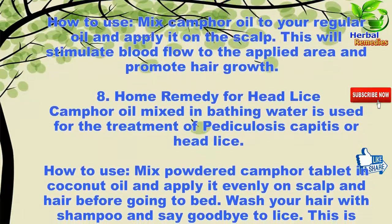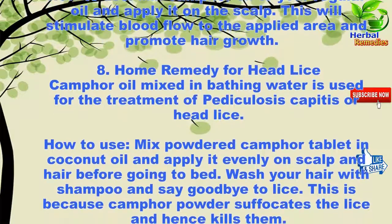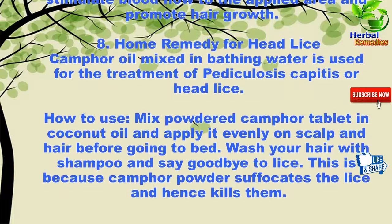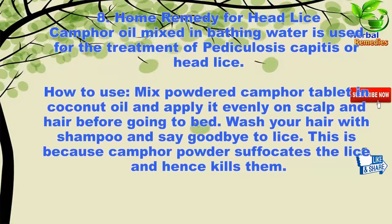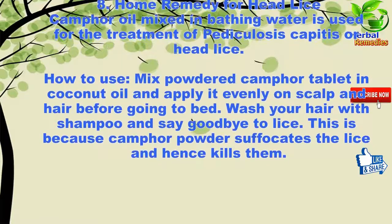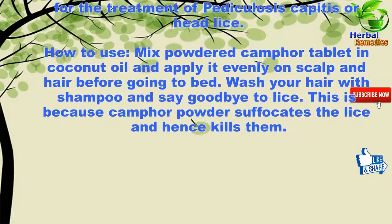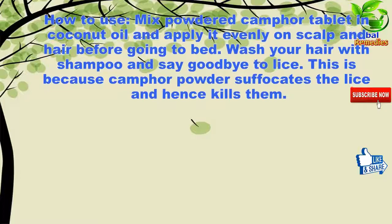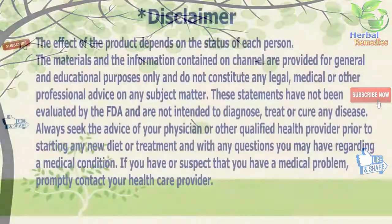Eight: home remedy for head lice. Camphor oil mixed in bathing water is used for the treatment of pediculosis capitis, or head lice. How to use: mix powdered camphor tablet and coconut oil and apply it evenly on the scalp and hair before going to bed. Wash your hair with shampoo and say goodbye to lice, because camphor powder suffocates the lice and kills them.